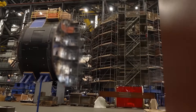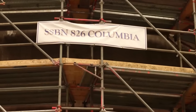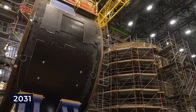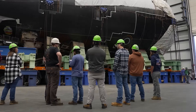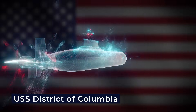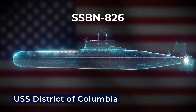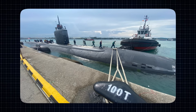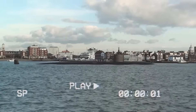Construction on the first Columbia class submarine began on October 1, 2020. It won't be ready for service until 2031 — over 10 years from start to finish — showing just how complicated these machines are to build. On June 3, 2022, the Navy announced the first submarine would be named the USS District of Columbia, with hull number SSBN 826.